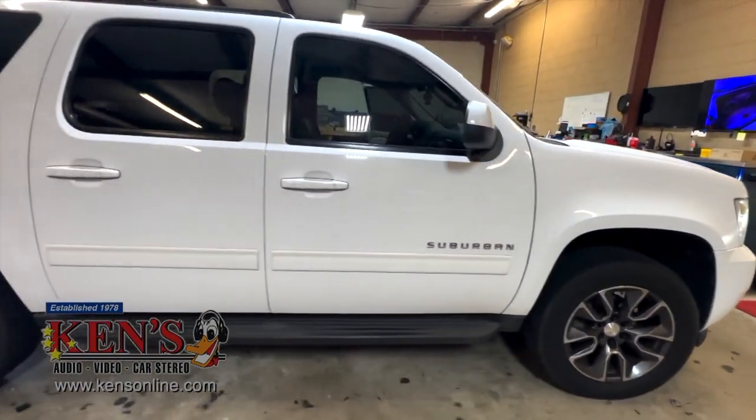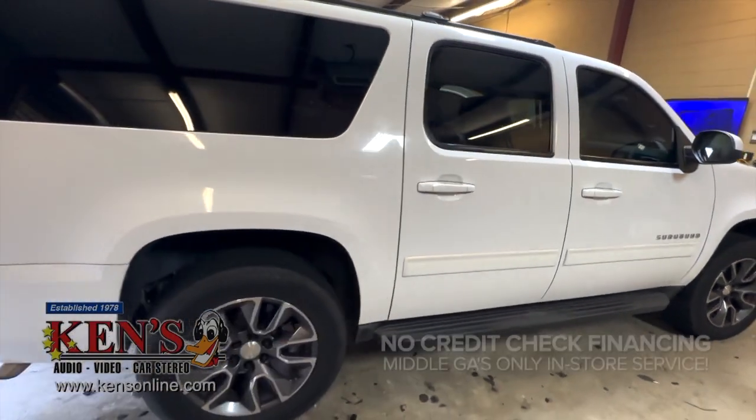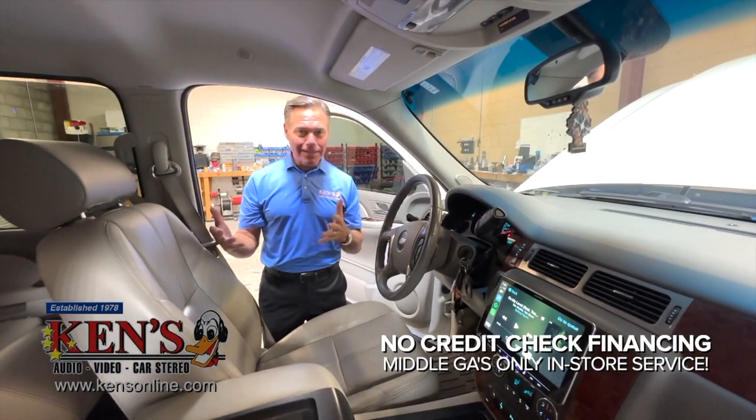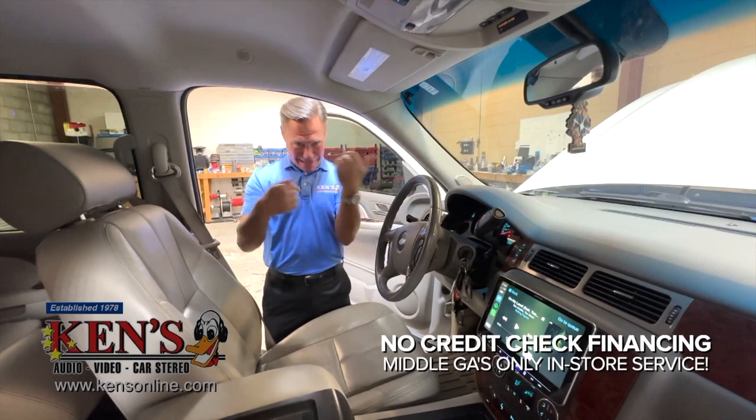Suburban. Big. A lot of people use them to tote kids, a lot of people get them to tote stuff, and then a lot of people use them to put humongous bass from KINZ. That's what we do.